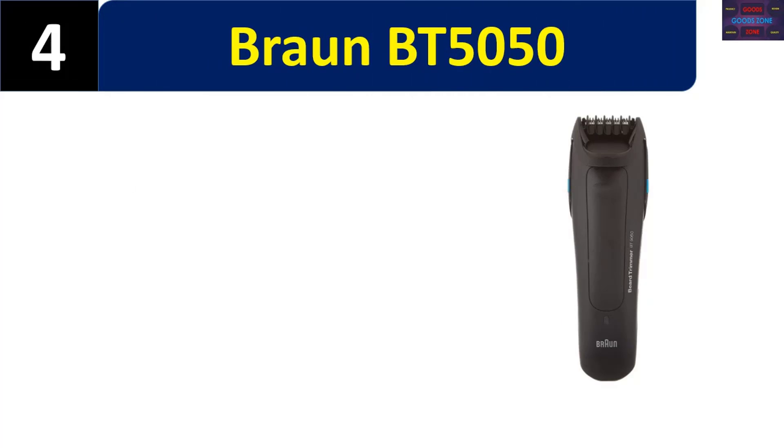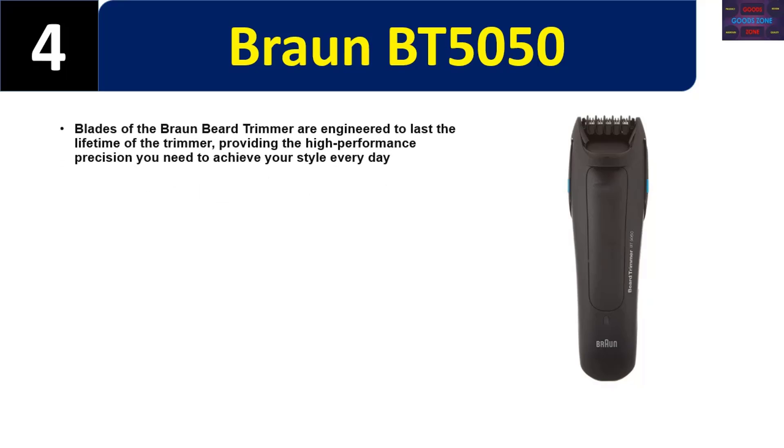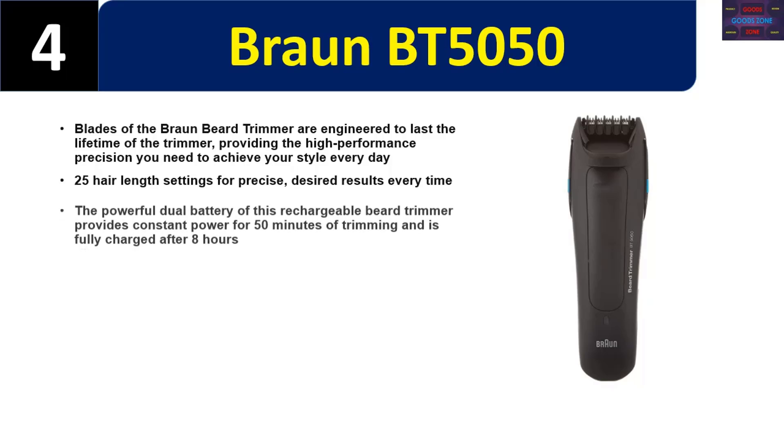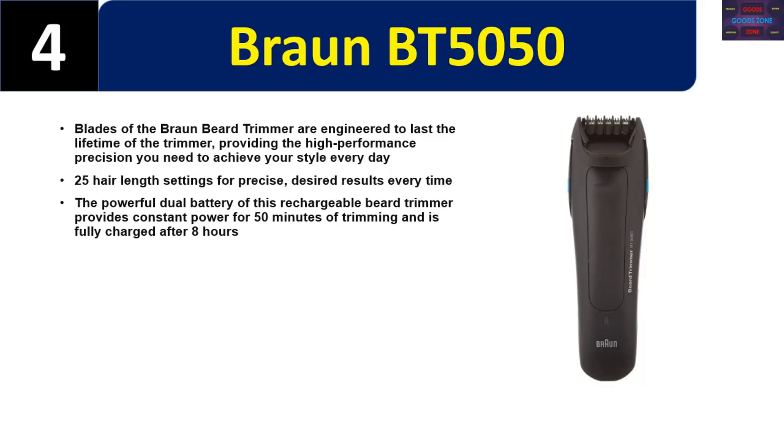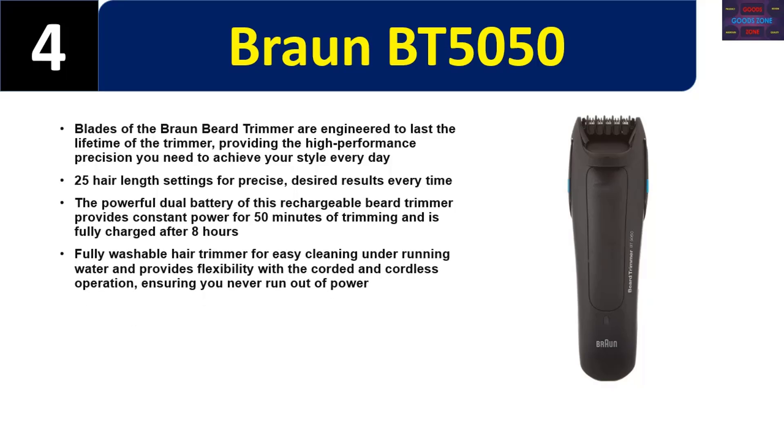Number four: Braun BT5050. The blades are engineered to last the lifetime of the trimmer, providing the high-performance precision you need every day. 25 hair length settings for precise results every time. The powerful dual battery provides constant power for 50 minutes of trimming and is fully charged after eight hours. Fully washable for easy cleaning under running water.